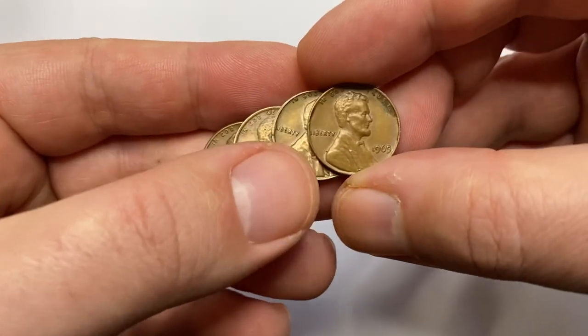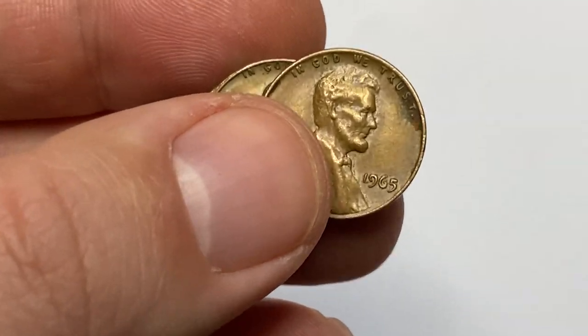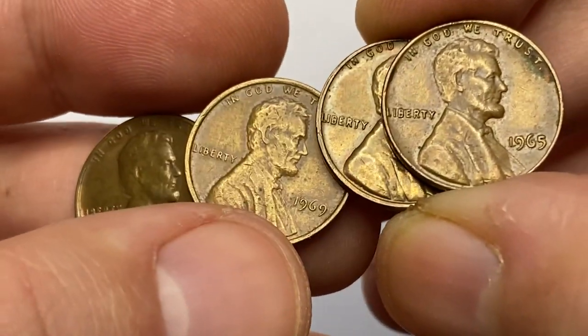Hey coin collectors, welcome back to Coin Us. In this video, I'll show you four old Lincoln cents and talk about their mintage and value. If you have rare coins to sell, watch this video till the end and I'll talk about that as well.